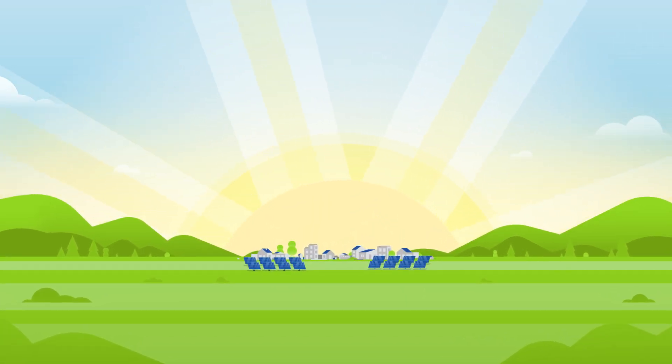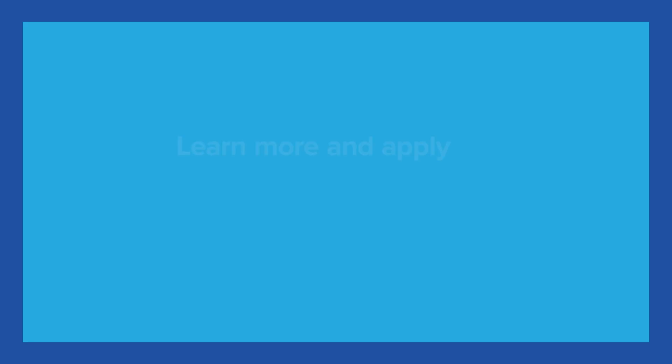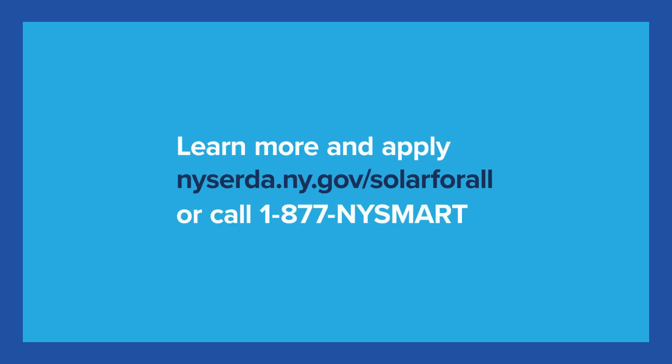Sign up today and start saving. To find out more and apply to Solar for All, visit nyserda.ny.gov/solarforall or call 1-877-NY-SMART.